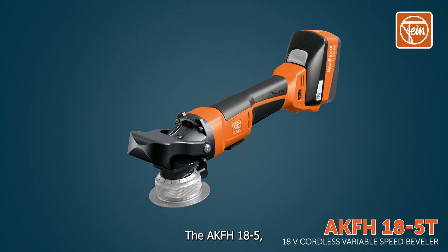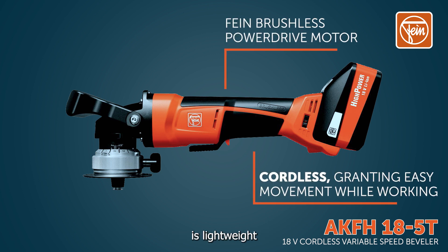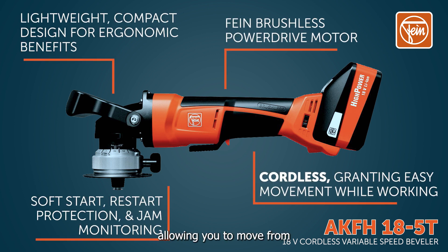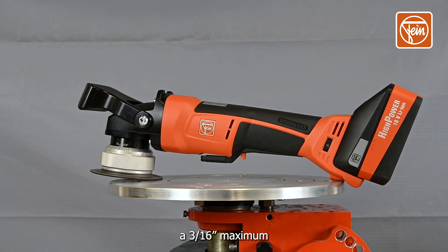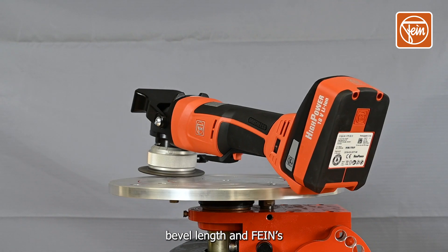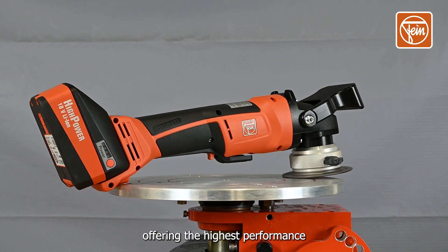The AKF-H18-5, our 18-volt cordless variable speed beveler, is lightweight and compact, allowing you to move from task to task easily. This beveler features a 3/16th of an inch maximum bevel length and Fine's brushless power drive motor, offering the highest performance and durability.